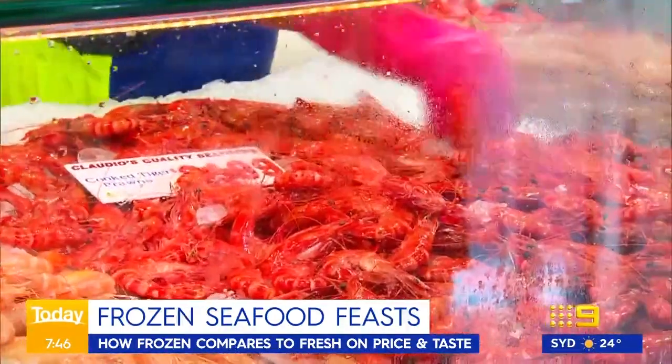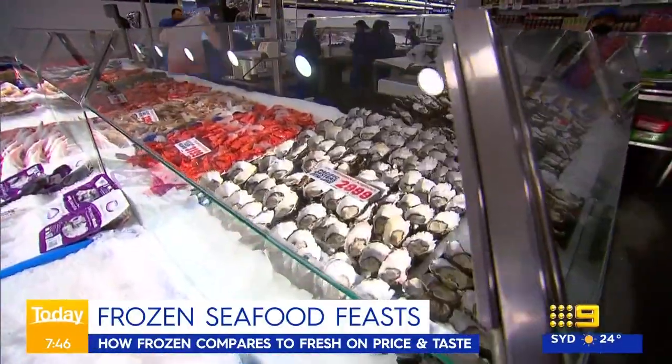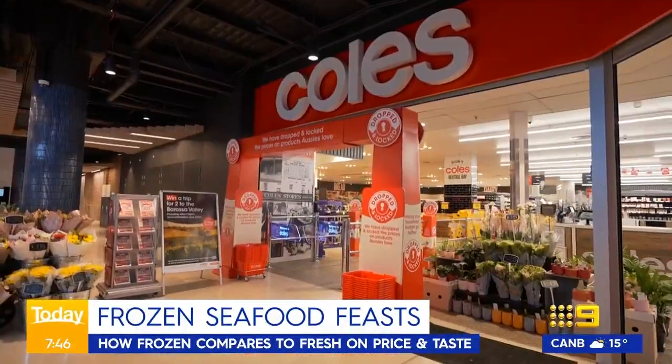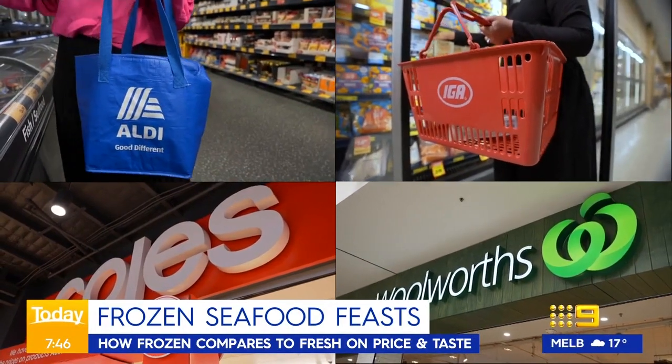Nothing says Christmas in Oz quite like a seafood feast, but fresh can equal expensive. So we put Coles, Aldi, Woolies and IGA's frozen seafood offerings to the test.